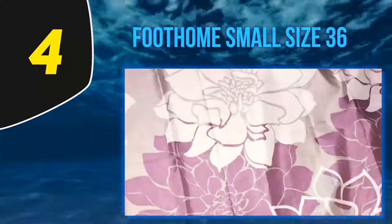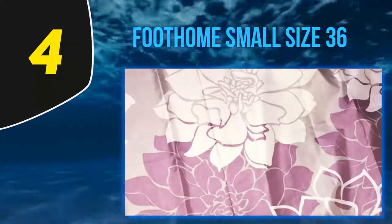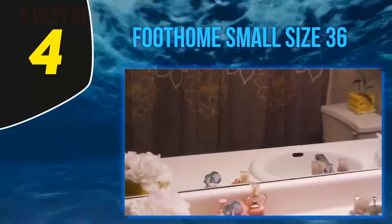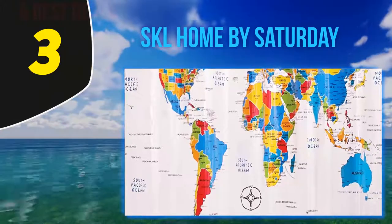The curtain includes metal grommets to hang it up, and there are weights in the bottom edge as well. The modern floral print on these shower curtains is a hit with reviewers, and you can choose between a purple or yellow pattern.